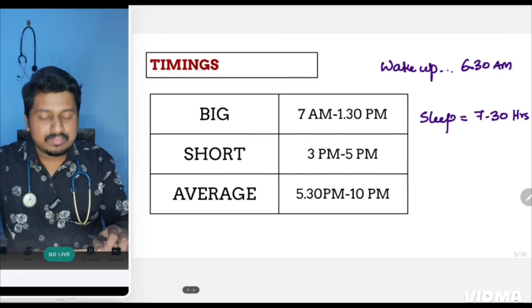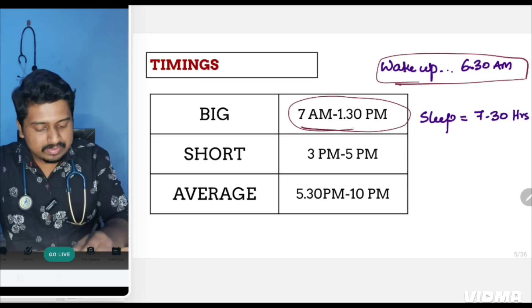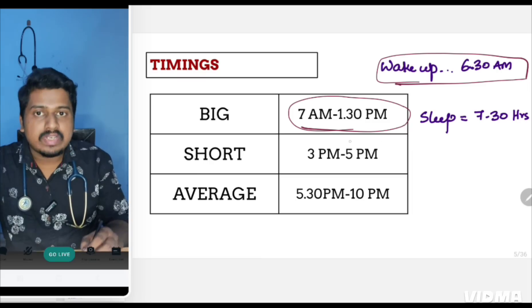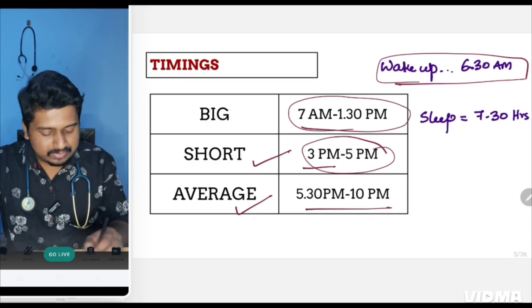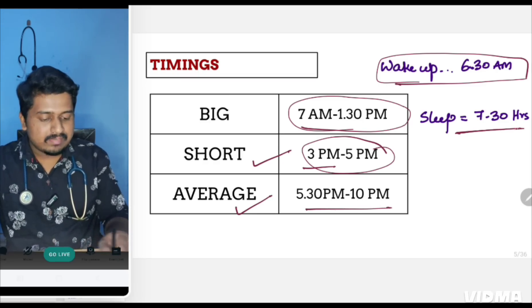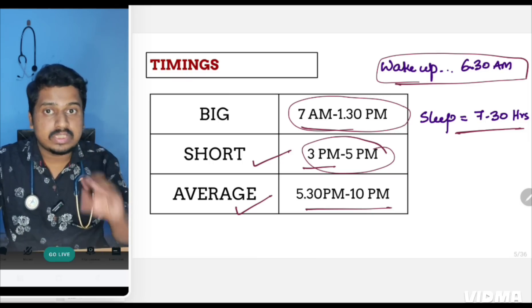You will wake up at 6:30 AM. Big subject study runs from 7 AM to 1:30 PM with a half-hour breakfast break. Then take a small nap till 3 PM. From 3 PM to 5 PM cover the short subject, and the average subject gets four hours in the evening with 30 minutes for dinner. You will get seven and a half hours of sleep and will cover all 19 subjects' very important topics.